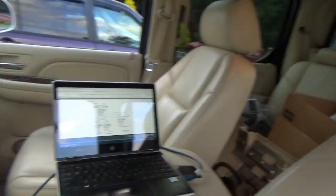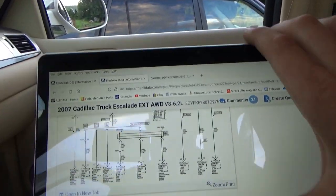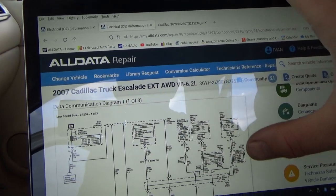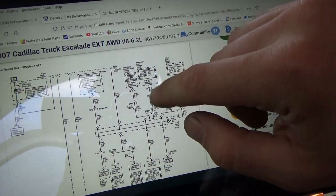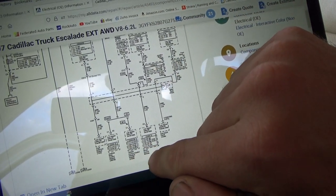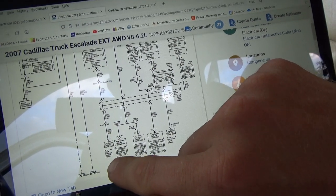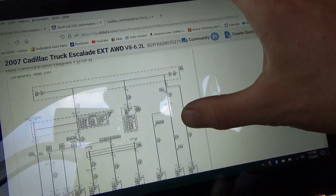Right off the bat, we go to AllData and pull up the OEM information bus diagrams. This is the entire OEM — all the pages. We have low speed bus on pin one, and you can see there's a splice pack. We have passenger door, driver's door, articulating running boards, all this fun stuff — HVAC, VCIM, auxiliary body control module, theft deterrent module. It keeps going.